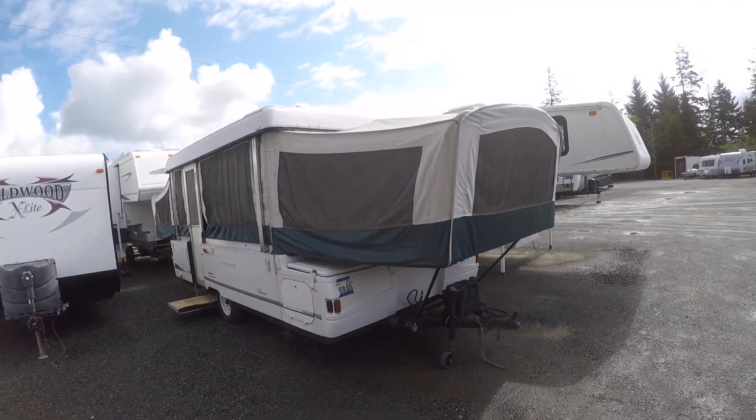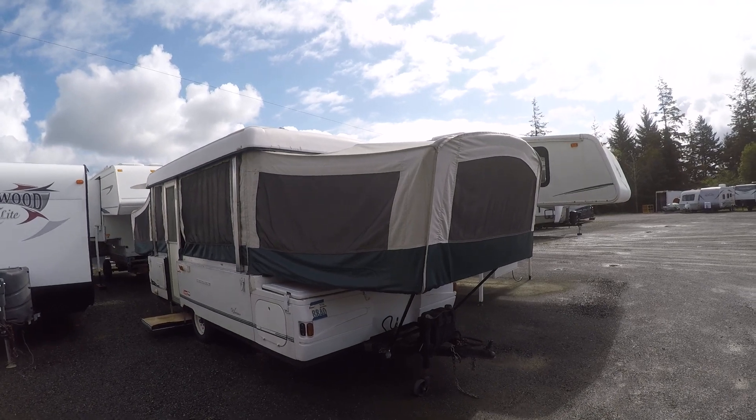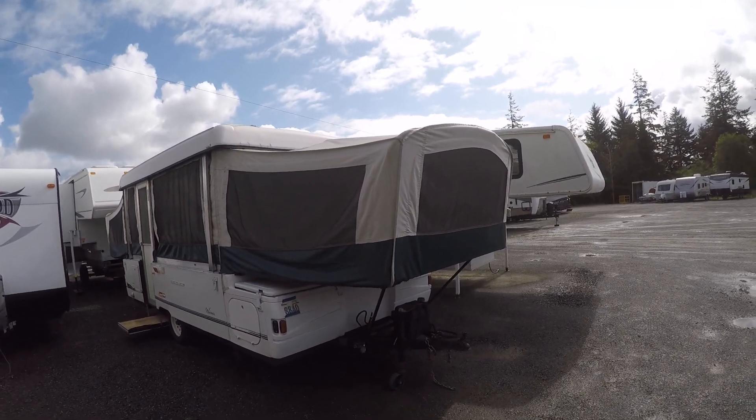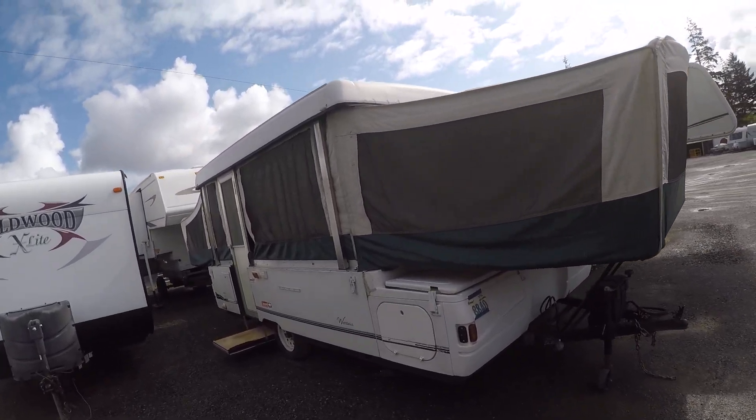Hi, this is Bob with Gibbs RV and today we're looking at a 2000 Westlake by Coleman tent trailer. This is a Bob's back row special, meaning we're selling this as-is — great for a handyman because we're selling it at a big deep discount.